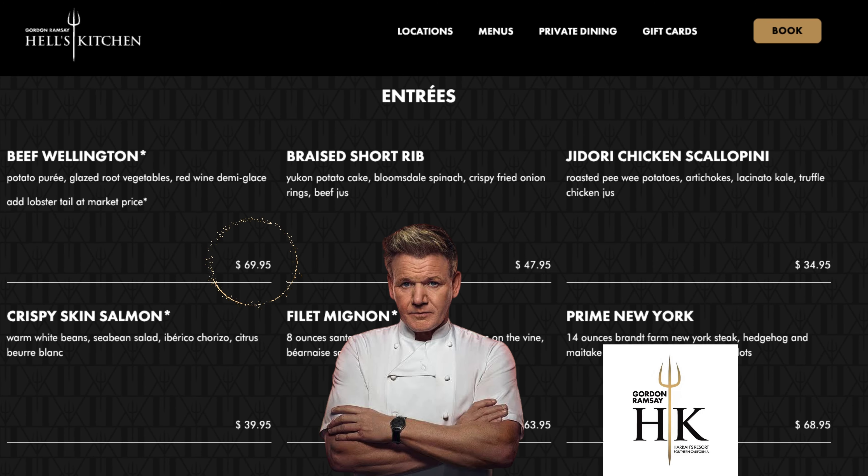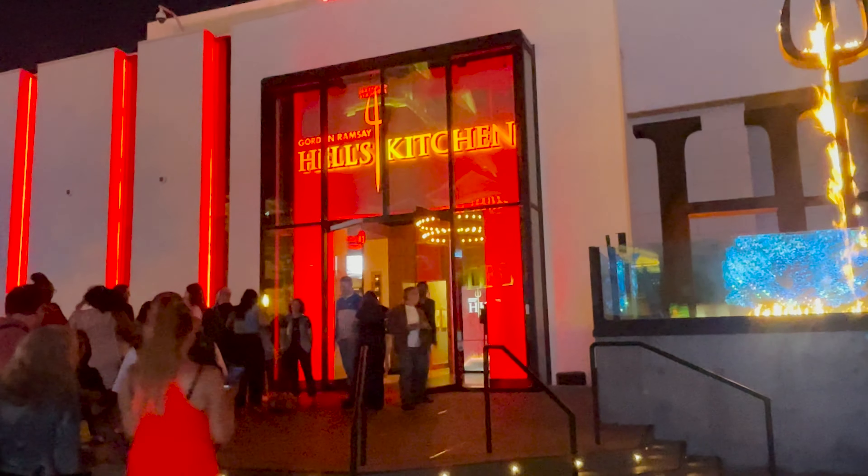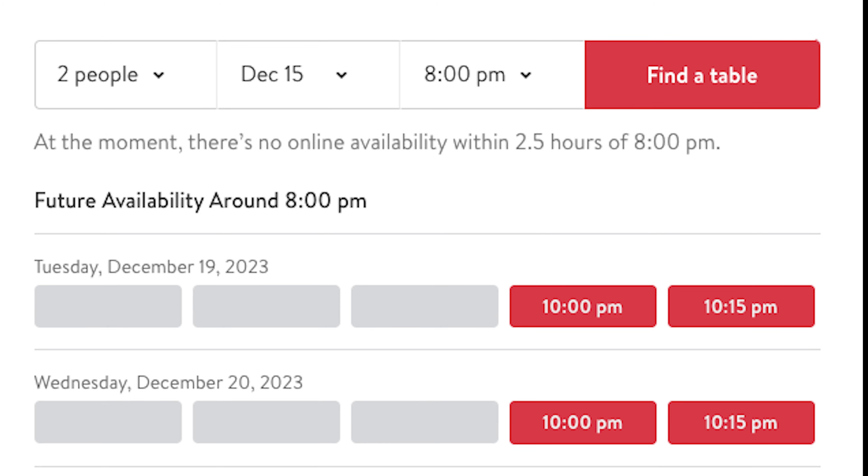Prices vary slightly among different Hell's Kitchen locations. We tried to stop by the location at Caesars Palace in Las Vegas, but when we tried to make a booking last minute, only reservations in peak hours were available.